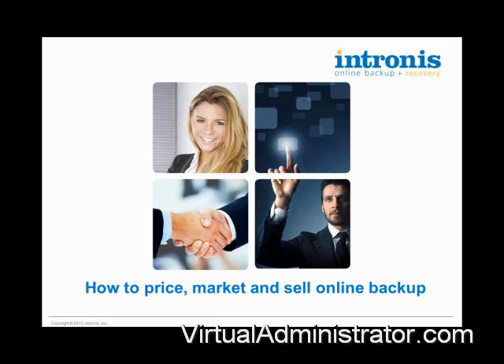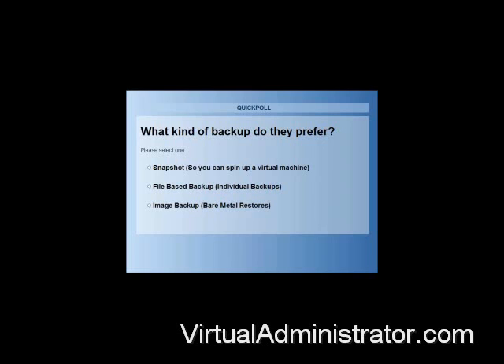Before we get started, we've got two short questions for you. The first one is really simple — what type of backup do you prefer? When thinking about the best solution for your clients in general, do you prefer a snapshot-based backup, a file-based backup, or are you more into image-based backups like Acronis?